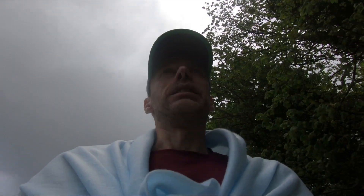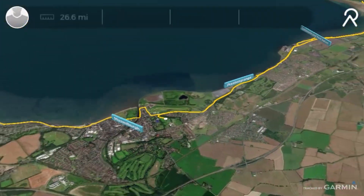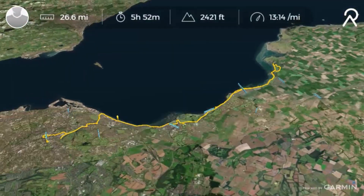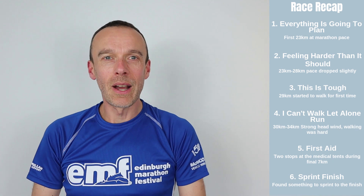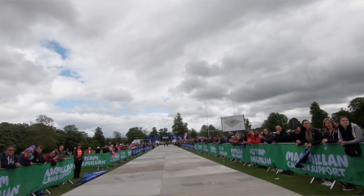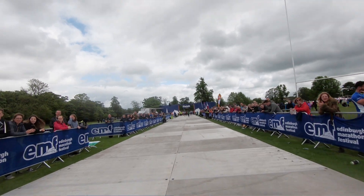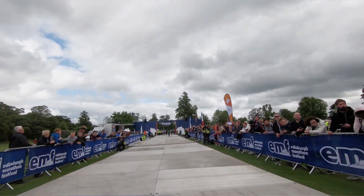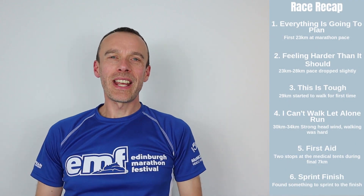After 30 minutes in that second medical tent I left and made my way towards the finish — this is where we entered the 'sprint finish' phase. I still had a couple of miles to go and most of it was walking, but when I hit the 26-mile marker I thought: right, now I'm going to run to the finish. And I did — it turned into a sprint finish as we approached the finishing line, and I was delighted to finish the race and get it done.